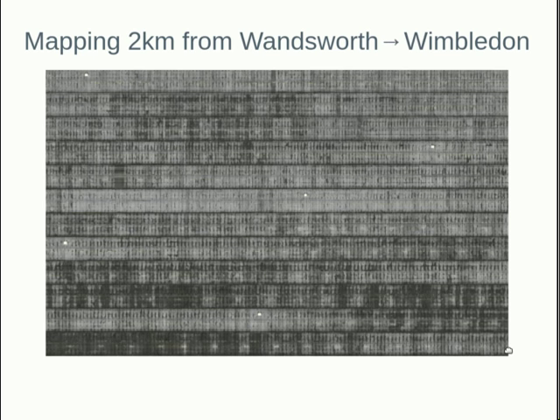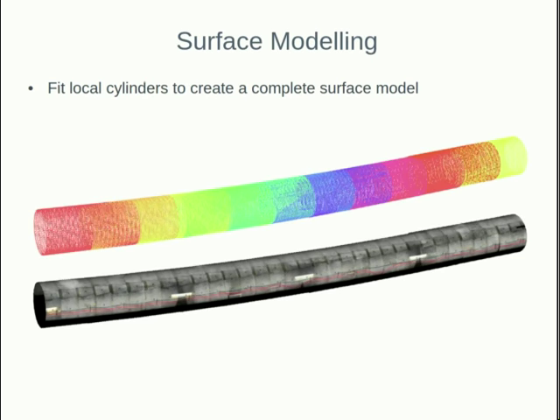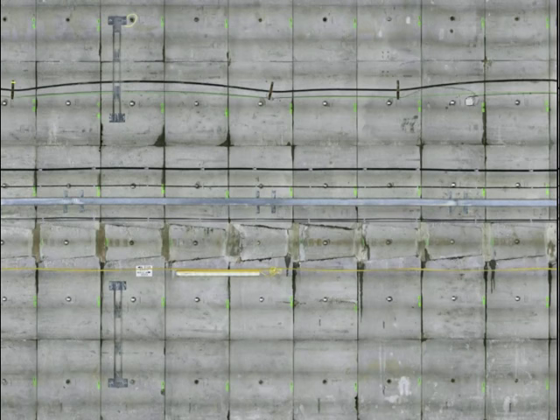The value of this data is enormous, because using computer vision techniques — and because the photos are overlapping — between pairs of neighbouring photos we can triangulate 3D points and recover some of the geometry of the tunnel, producing a sparse 3D point cloud. Using this point cloud, we can then texture map a surface, which means we can mosaic all of those 120,000 images into one giant, very high resolution image.